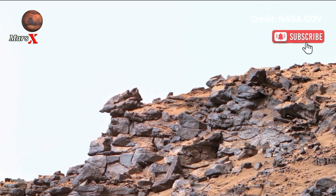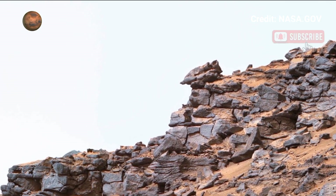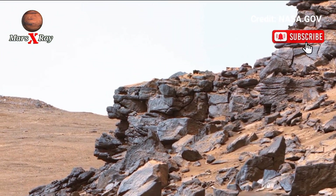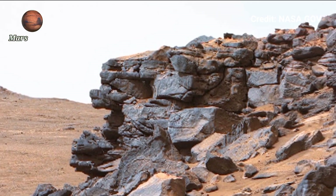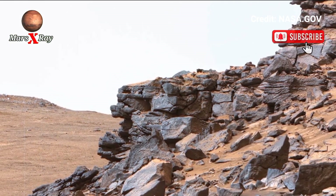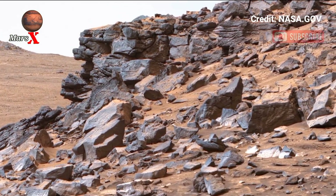These images are not just beautiful — they are especially vital. They help researchers understand Mars' history and where future human exploration will go. Sit back and enjoy a front row seat to one of the universe's most incredible shows.